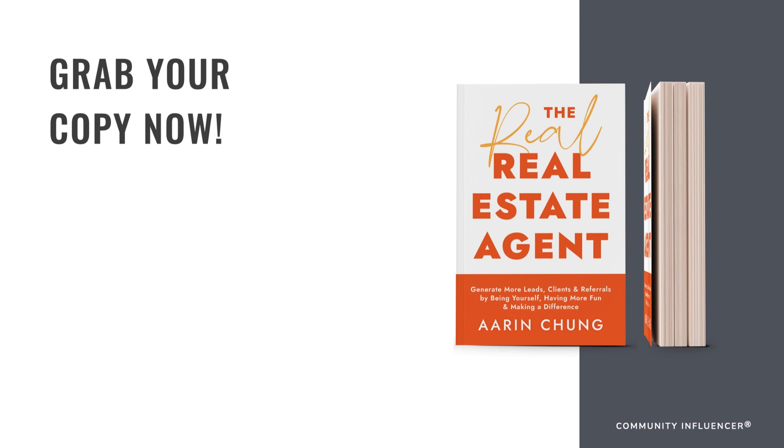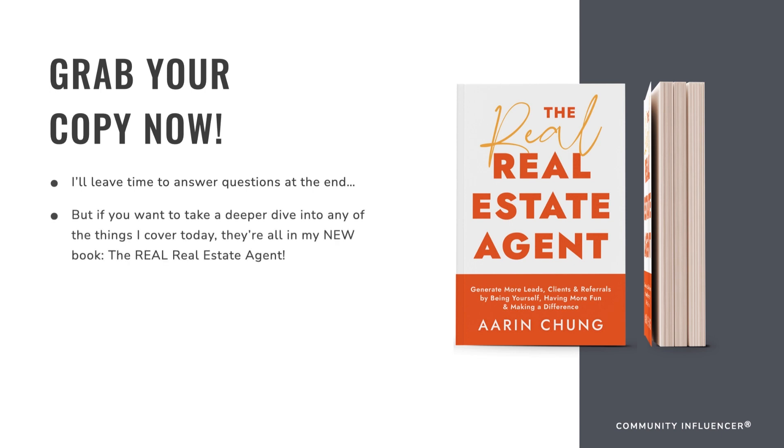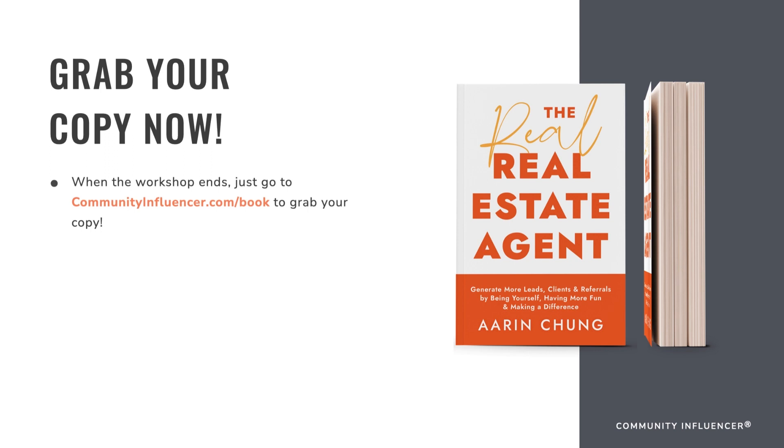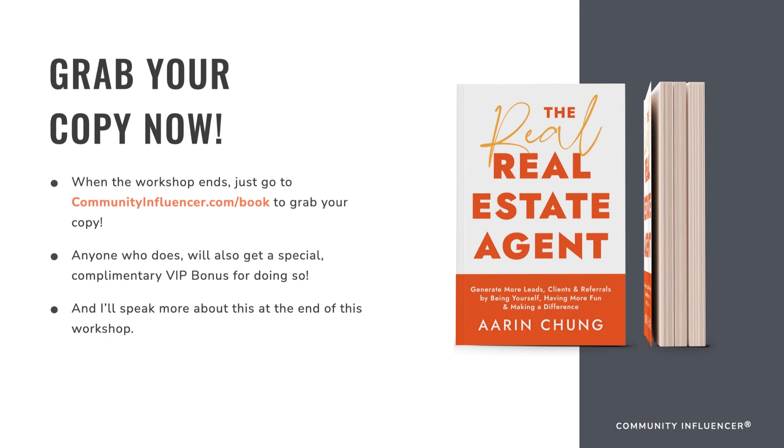If you want to take a deeper dive into any of the things covered today, they're all in my new book, The Real Real Estate Agent. Thanks to amazing people like you, it debuted this week as the number one bestseller in five different categories on Amazon — some we weren't even planning on hitting. It's currently the number one real estate book in the country. When the workshop ends, go to communityinfluencer.com/book to grab your copy, and anyone who does will get a special complimentary VIP bonus.